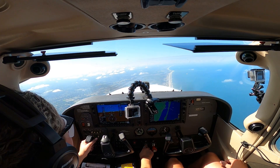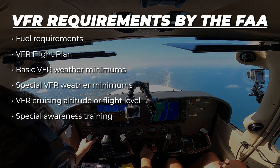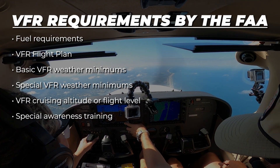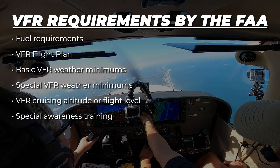To guide pilots, the FAA outlines clear requirements that every VFR flight must follow, including fuel requirements, a VFR flight plan, basic VFR weather minimums, special VFR weather minimums, VFR cruising altitude or flight level, and special awareness training.